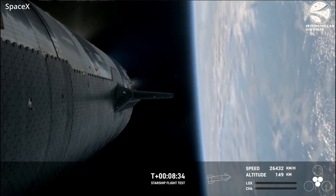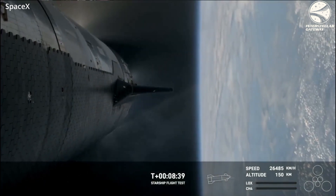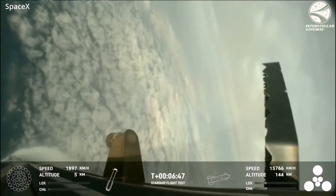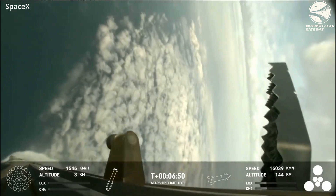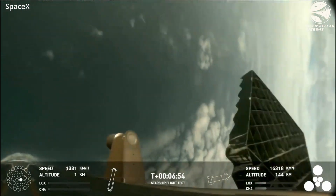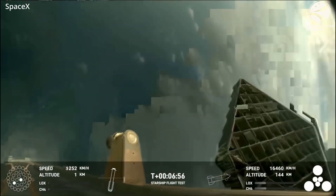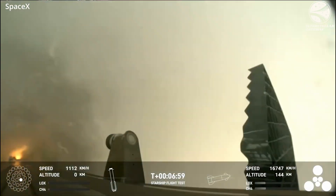This time, however, SpaceX did get to the orbital-ish trajectory insertion, and also made the booster return all the way back down into the Gulf of Mexico. For this test, it was a very hard landing — going around 1,100 kilometers per hour into the water at touchdown — but we'll get into that later.